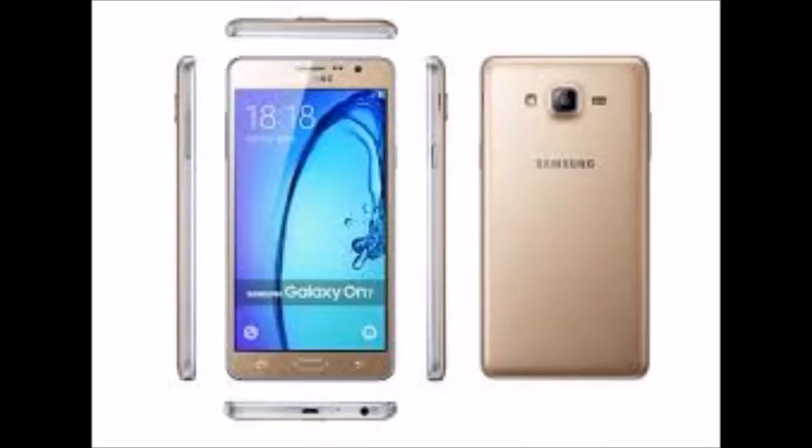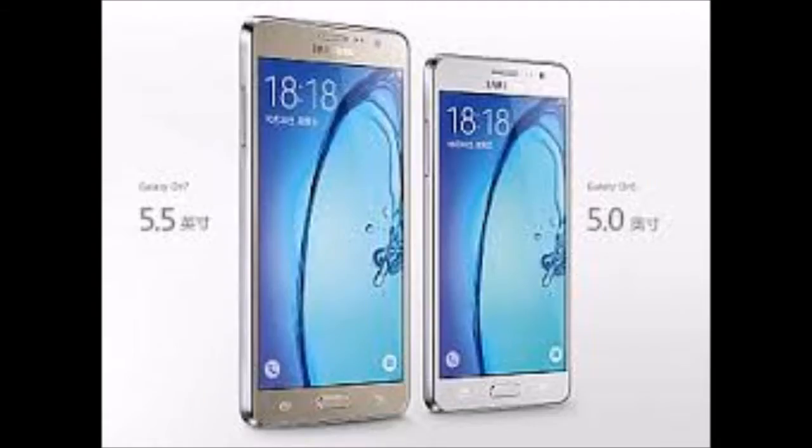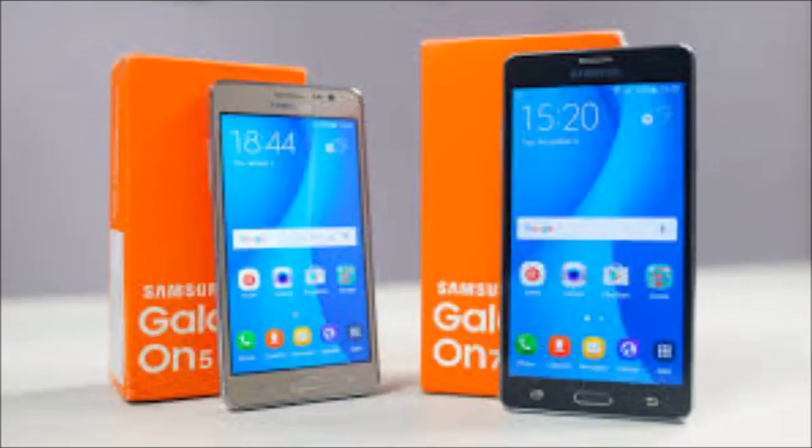The Samsung Galaxy ON7 is powered by a 1.2 GHz quad-core Snapdragon 410 processor and it comes with 1.5 GB of RAM. The phone packs 8 GB of internal storage that can be expanded up to 128 GB via a microSD card.